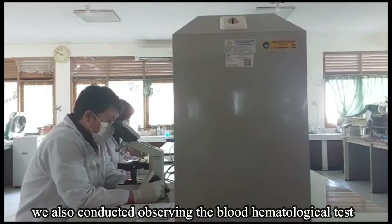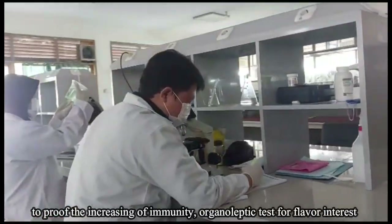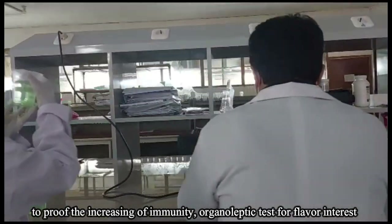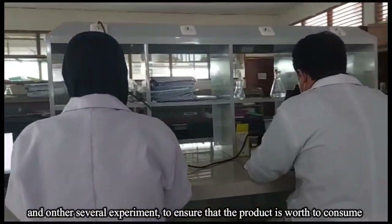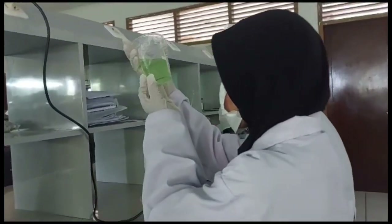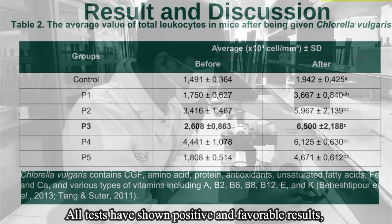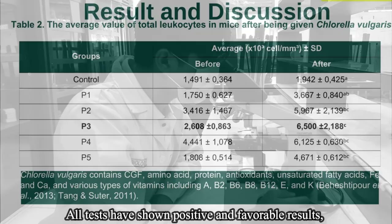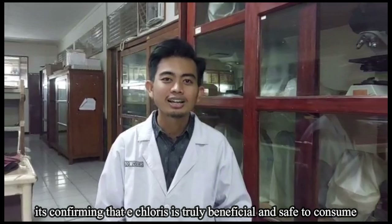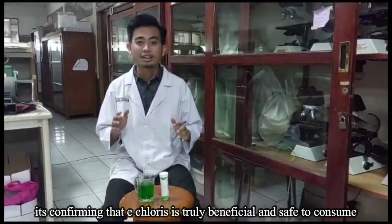We also conducted blood hematological tests to prove an increase in immunity, and organoleptic tests for flavor interest, along with several other experiments to ensure that the product is safe to consume. All tests have shown positive and favorable results, confirming that Echloris is truly beneficial and safe to consume.